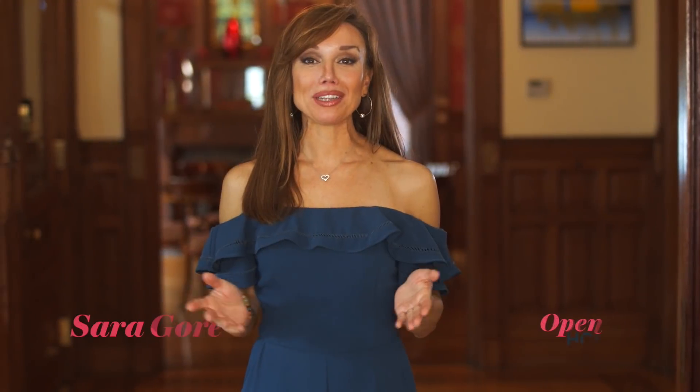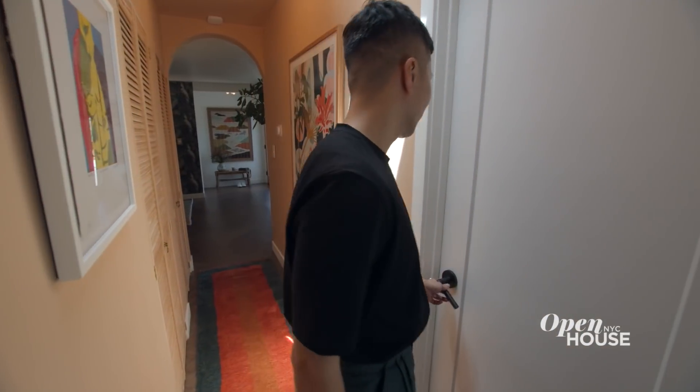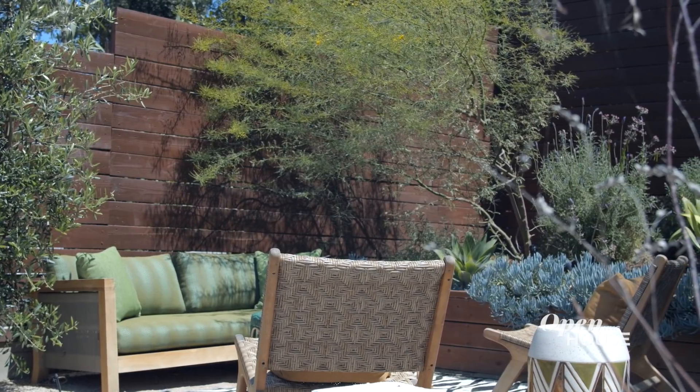Welcome back. Now we are in Los Angeles at the home of the designer and artist known as Debito. He believes your home should be a celebration of the things you love and a welcoming refuge filled with color and patterns.